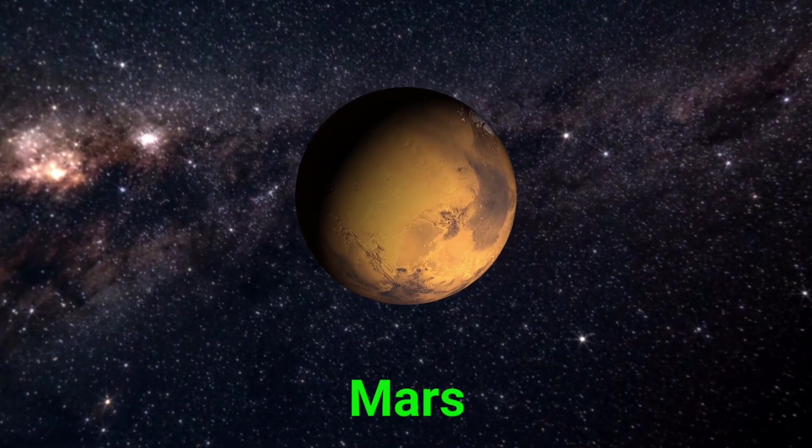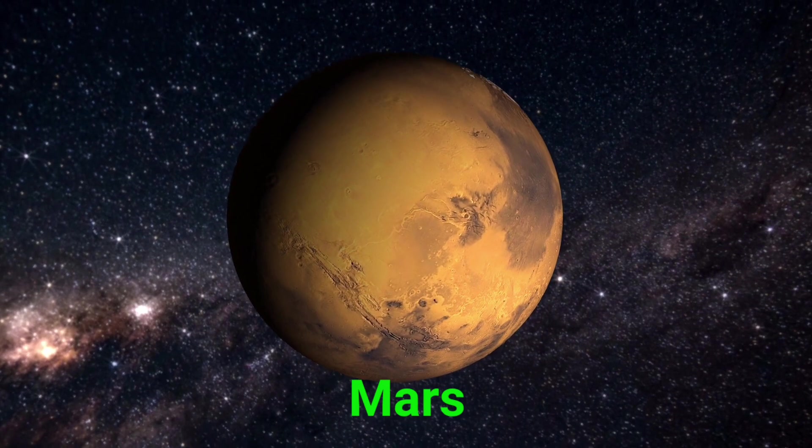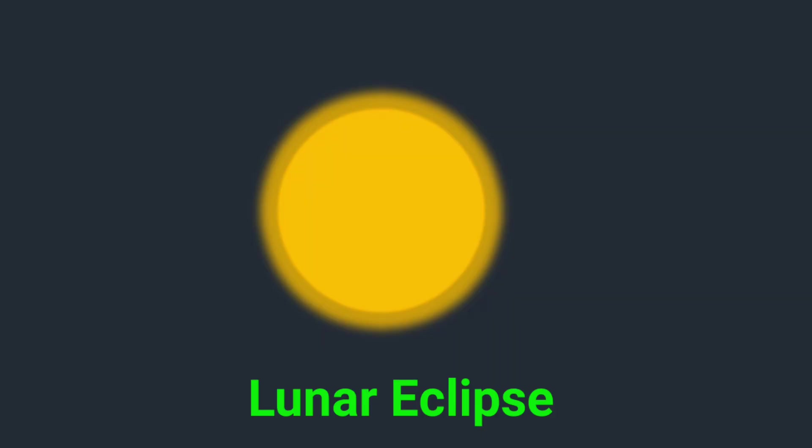This is Mars. Mars is the red planet. It's dry and dusty, and scientists hope people might visit it someday.